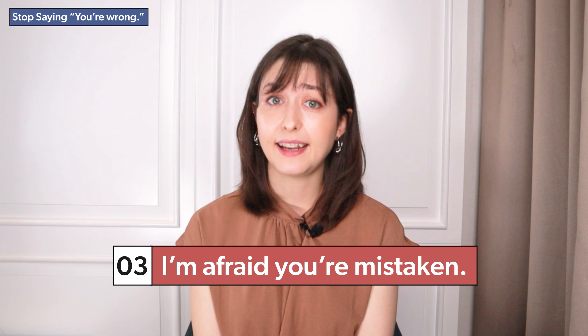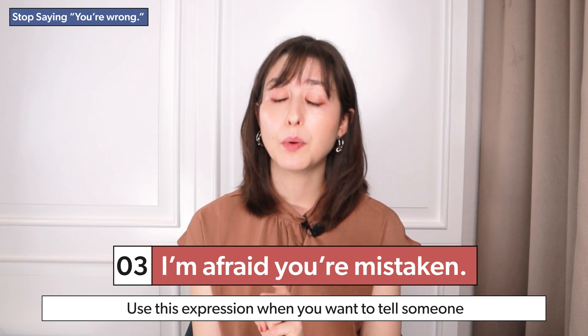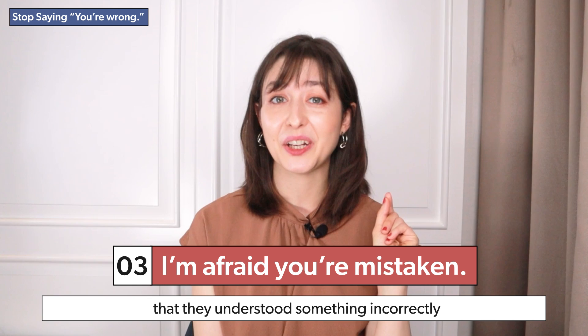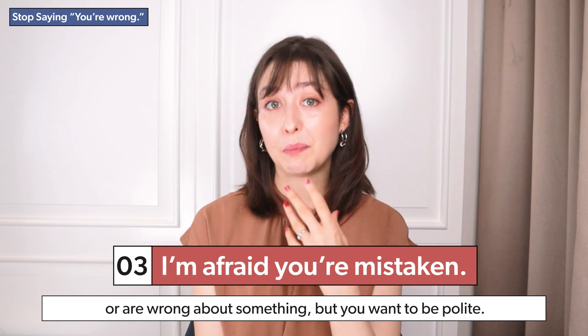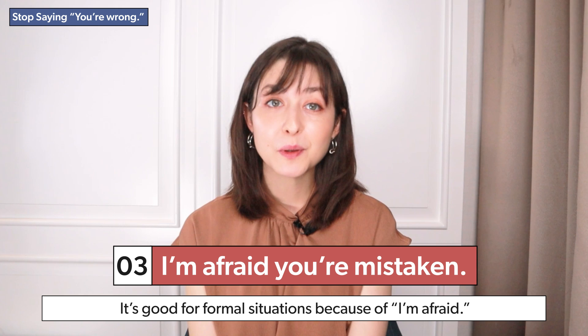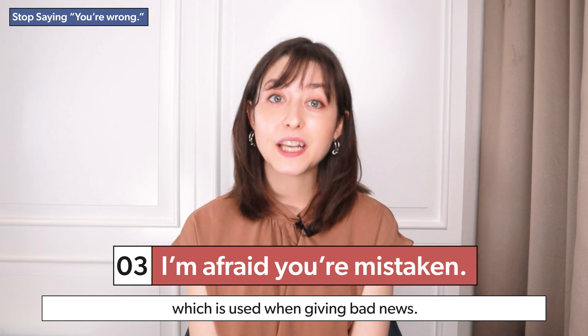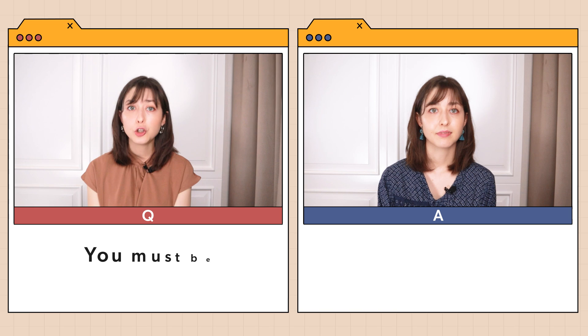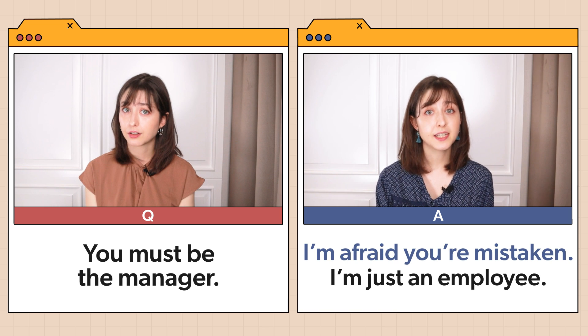I'm afraid you're mistaken. Use this expression when you want to tell someone that they understood something incorrectly or are wrong about something, but you want to be polite. It's good for formal situations because 'I'm afraid' is used when giving bad news. Example: 'You must be the manager.' 'I'm afraid you're mistaken. I'm just an employee.'